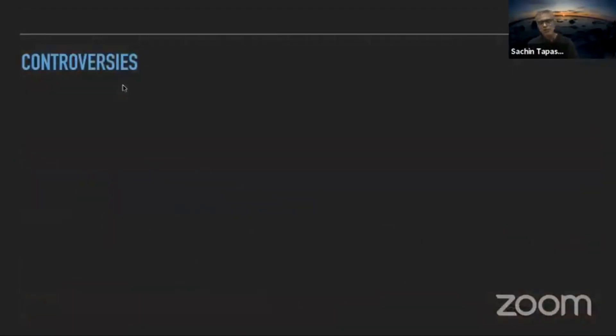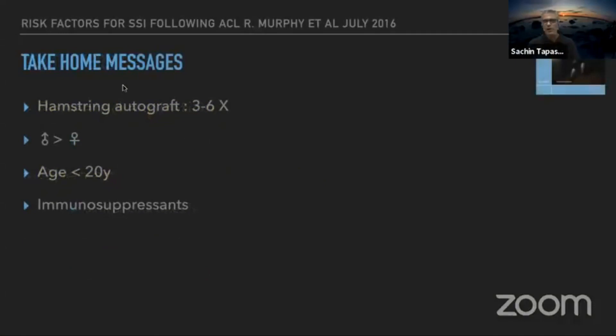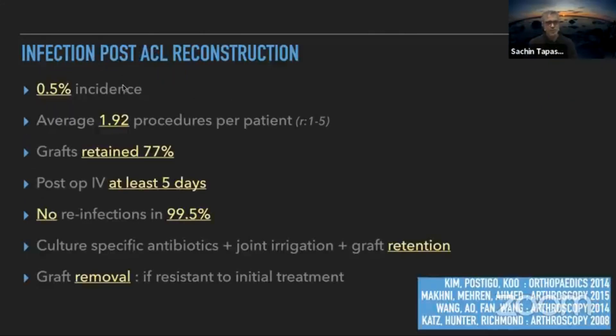Controversies include: repeated aspiration has no role — if you aspirate and find infection, proceed to washout, not repeated aspirations with antibiotic cover. Open arthrotomy and arthroscopy have similar cure rates, but open arthrotomy has greater morbidity. Suction irrigation is an absolute no-no as it establishes a fluid highway of contaminated fluid. Females are less likely to get infected. Hamstrings grafts in younger patients and patients on immunosuppressants are at higher risk. The incidence is around 0.5 to 1%, with an average of 0.92 procedures per patient.